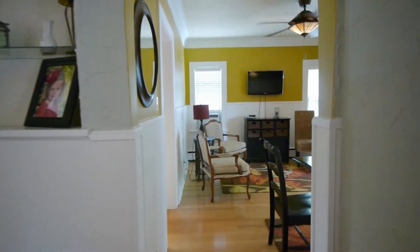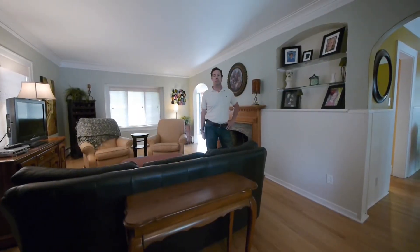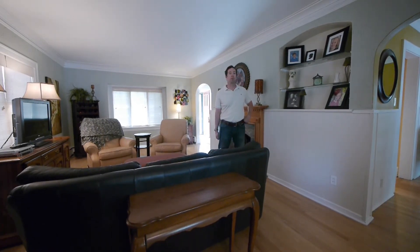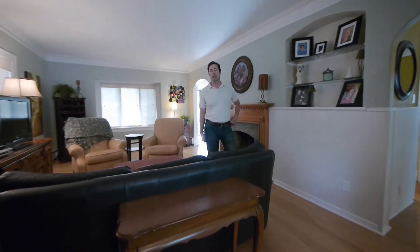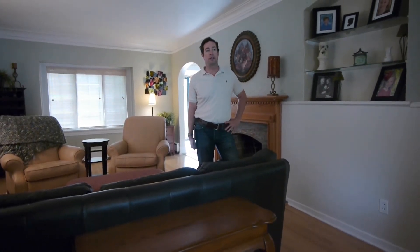Great location, conveniently located here in center town Elmhurst — Hawthorne, Sandburg, and York schools. You're walking distance to the middle school right here, but you'll be bused for elementary and high school. And great access to 290 and 294 right down the street here on St. Charles Road.